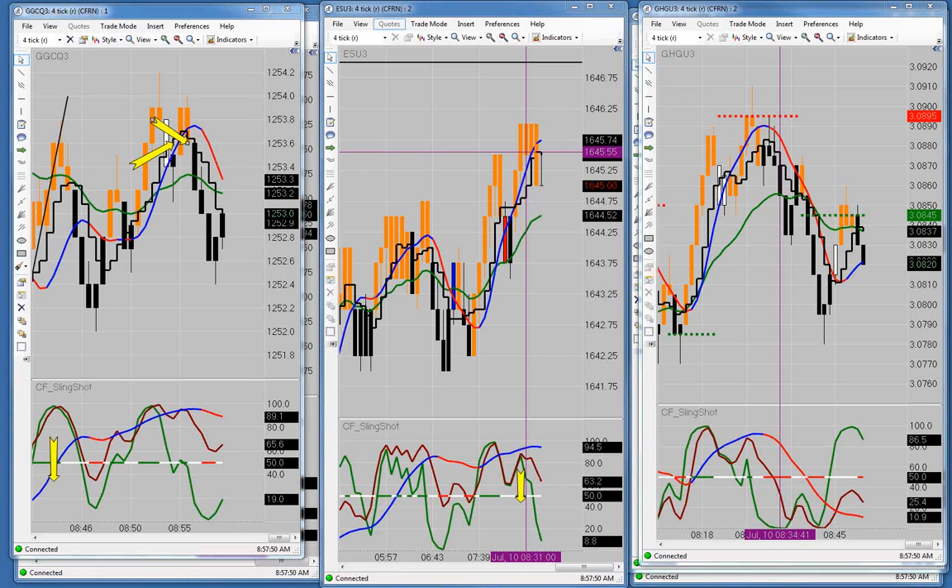Most everyone in here right now is a partner — most everyone, not everyone.